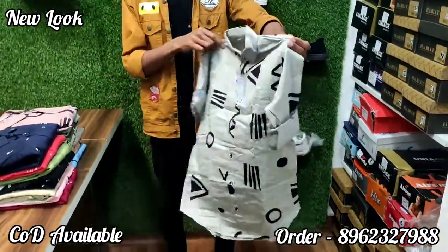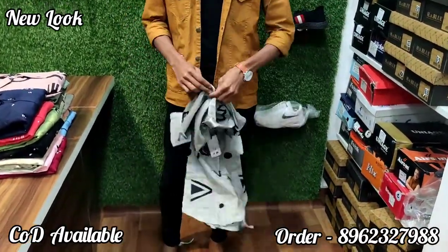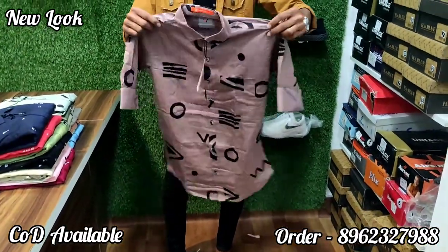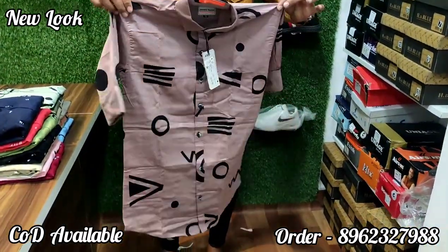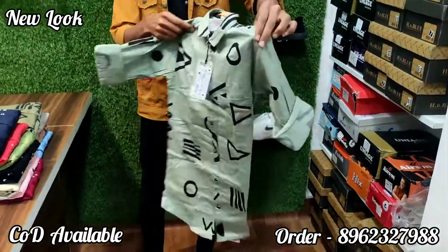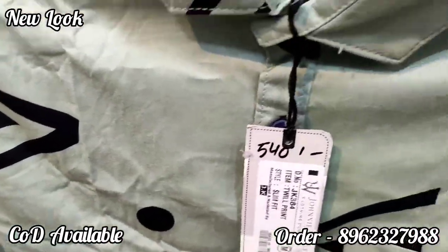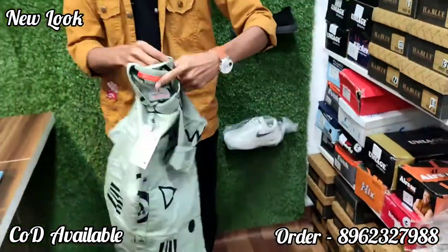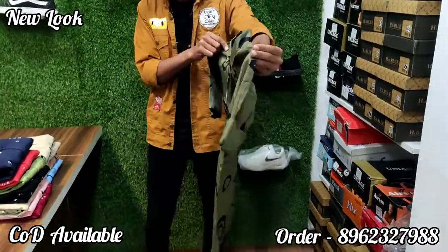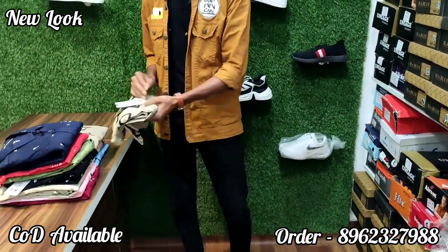Full-sleeved, printed, cotton fabric. It is a premium quality — full guarantee. For 460 rupees, it is cotton, single-piece delivery, good quality, premium quality.